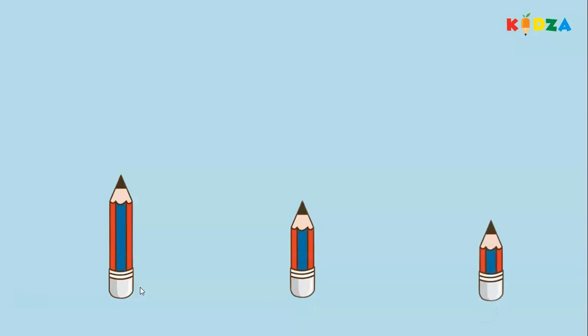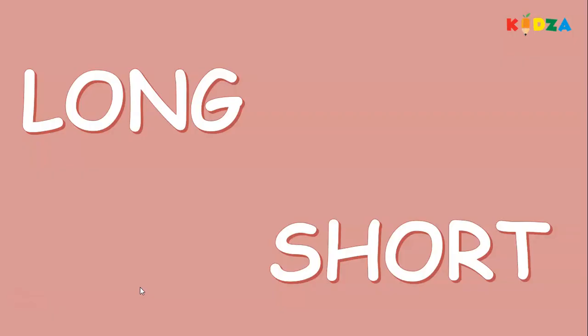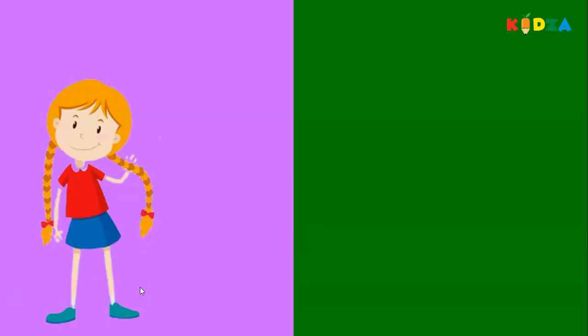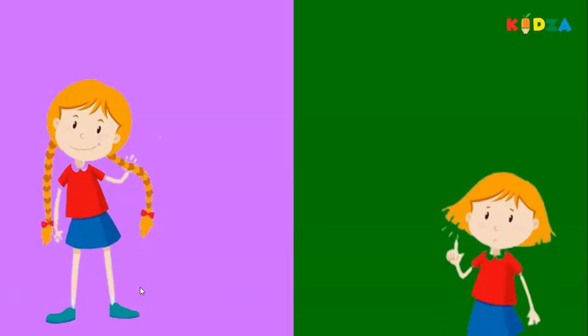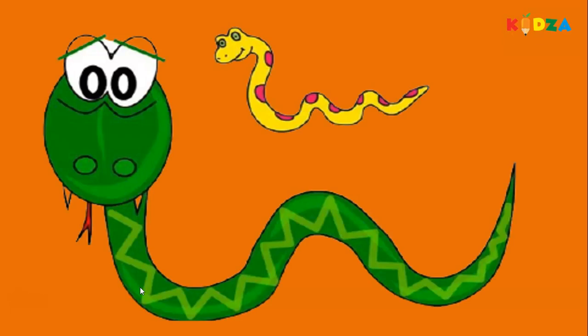Short, long. This girl has long hair, this girl has short hair. Long, short. Long hair, short hair. The green snake is longer, the yellow one is shorter.